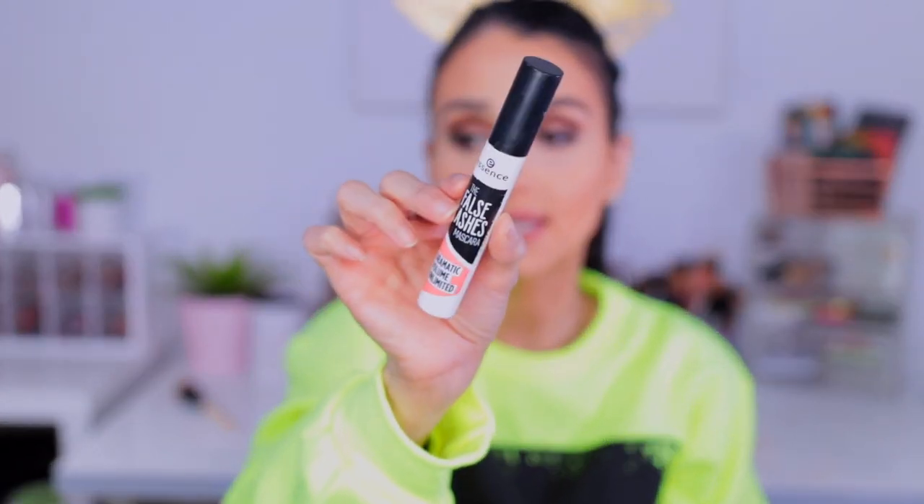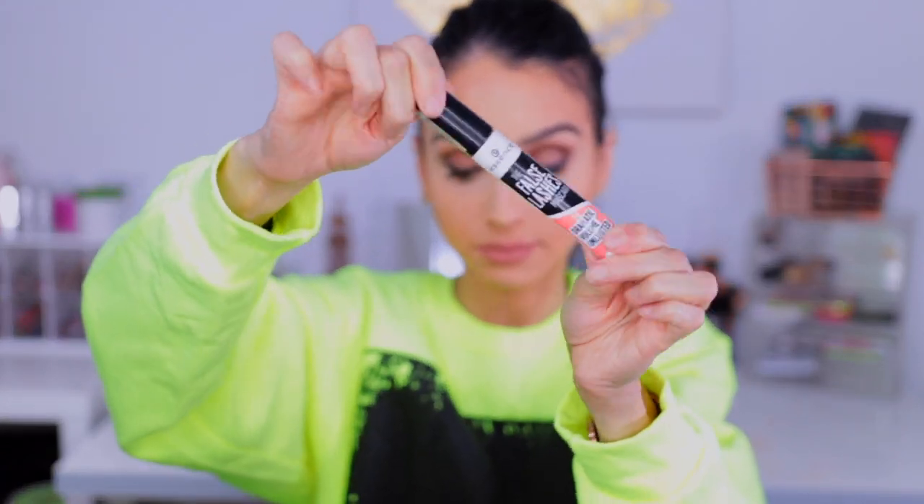For mascara, some of you guys have been asking me what mascara I've been loving. I have to share — it is a very inexpensive mascara. This is the Essence False Lashes Mascara — the Dramatic Volume Unlimited. Oh my God, it really looks like you are wearing falsies. I absolutely love this mascara. If you're looking for a mascara that is not only going to give you volume but also give you length, then this is your go-to mascara right here.